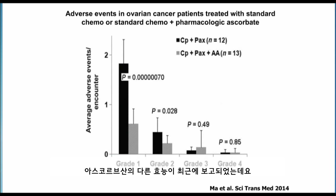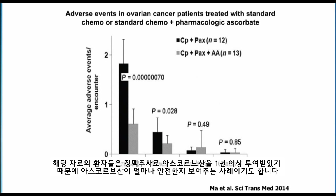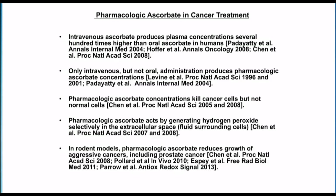Other effects of ascorbic acid have been reported recently from the University of Kansas group on patients with ovarian cancer. Side effects and adverse events were quite a bit reduced in patients who received ascorbic acid along with their chemotherapy. These are patients who were treated with IV ascorbic acid for at least a year. These data also indicate that this material is very safe.